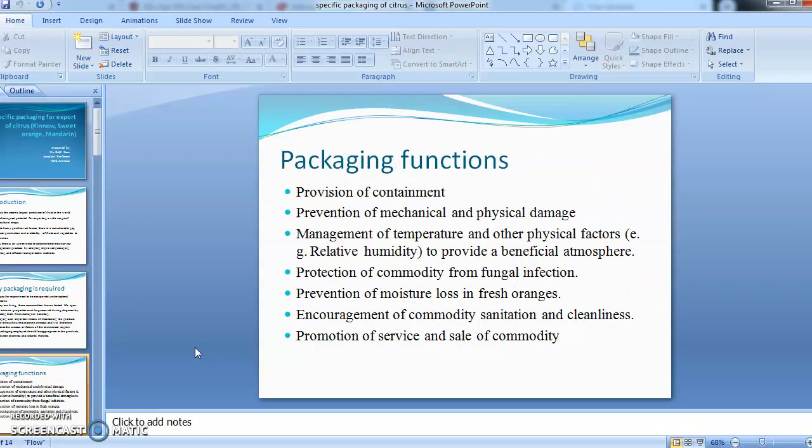What are the functions of packaging? Packaging performs many functions. Firstly, it helps with containment — we can keep our produce under controlled conditions. It prevents mechanical and physical damage to the produce, manages temperature, prevents relative humidity by providing a beneficial atmosphere, and helps protect the produce against fungal infection. It can also help prevent moisture loss in oranges.